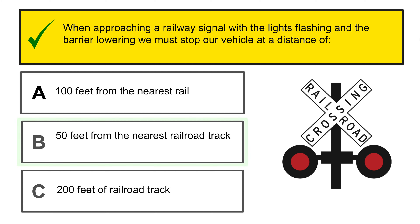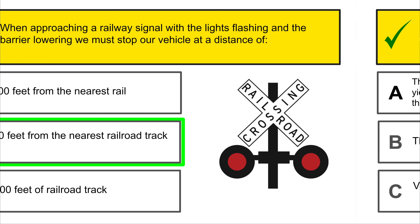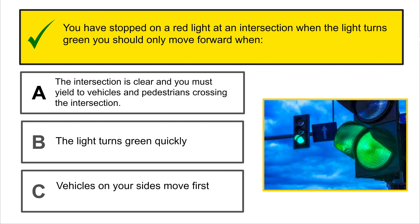Which of these signs tells us do not turn? You cannot turn right or left at this intersection. B is the correct answer.